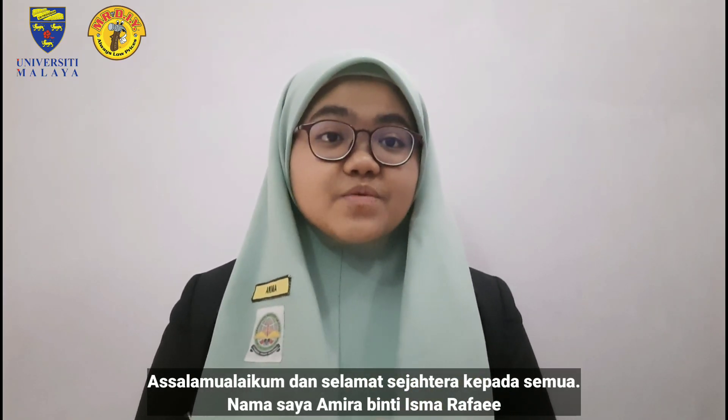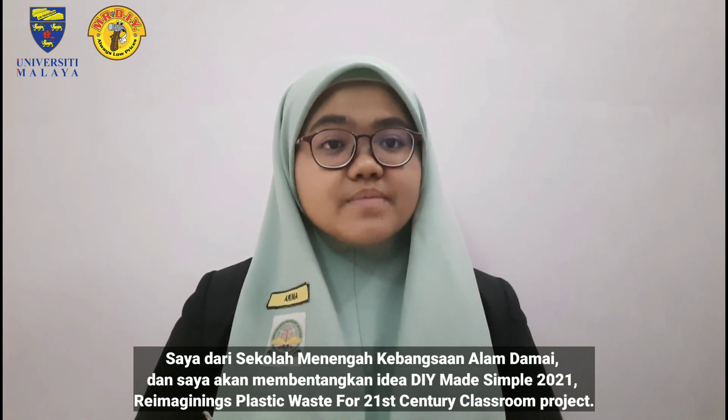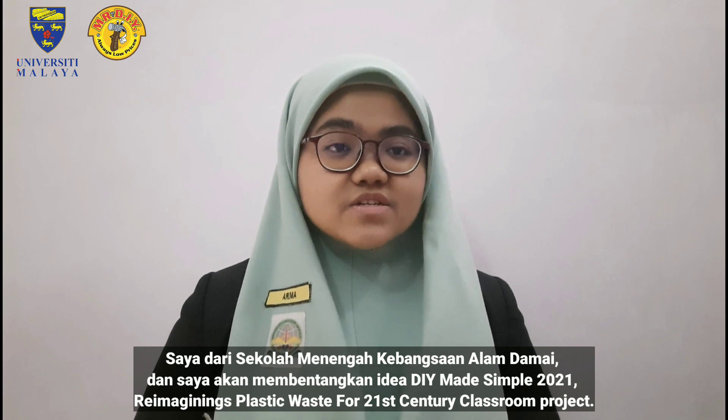Assalamualaikum and a very good day to everyone. I am Amira Binti Ismar Raffa'i from Sekolah Menengah Kebangsaan Alam Damai, and I will be presenting our team's idea for the DIY Made Simple 2021 Reimagining Plastic Waste for 21st Century Classroom Project.